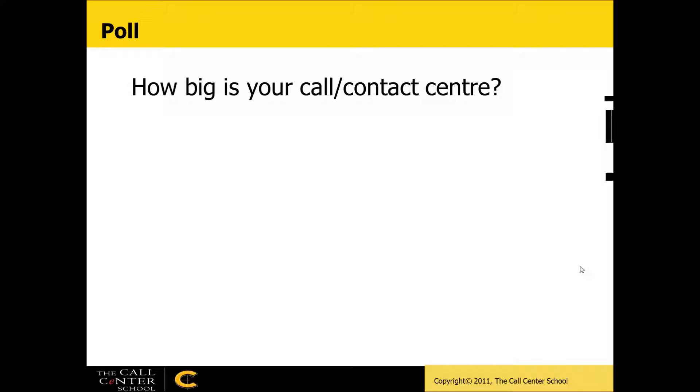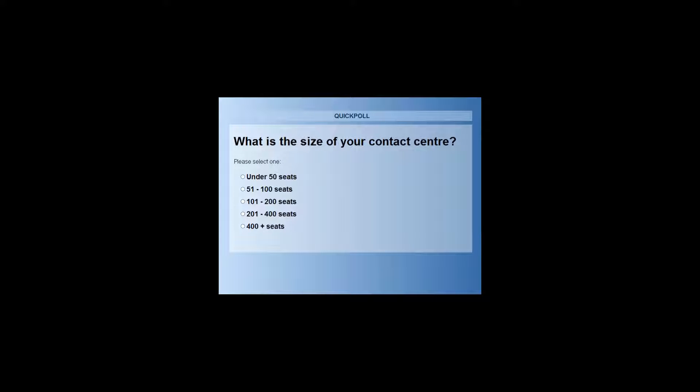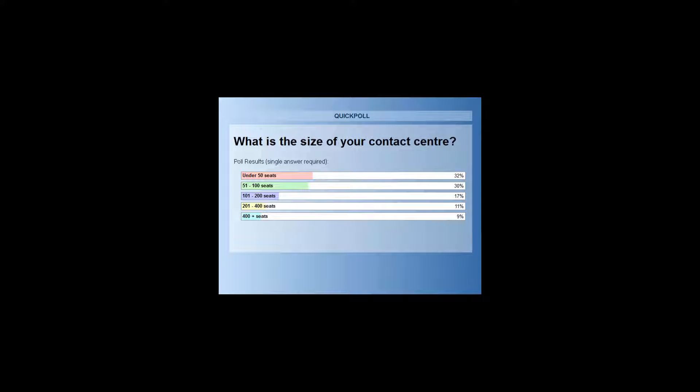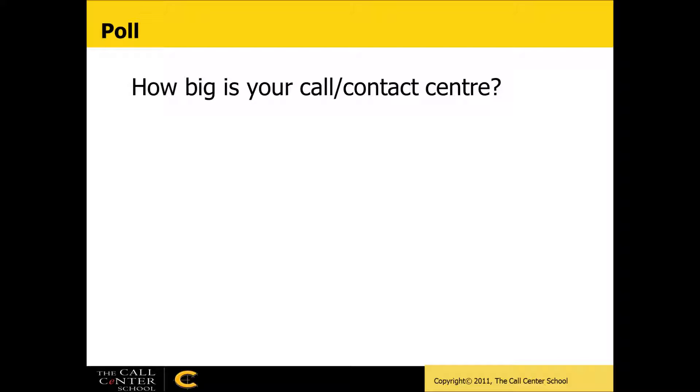We're going to do a quick poll to look at the audience. What is the size of your contact center — under 50 seats, 50 to 100, 100 to 200, 200 to 400, or over 400 seats? The results show a good even spread: about a third under 50 seats, another third 50 to 100, and the rest in the bigger over-100 sizes. So we have a good mixture in our group today.